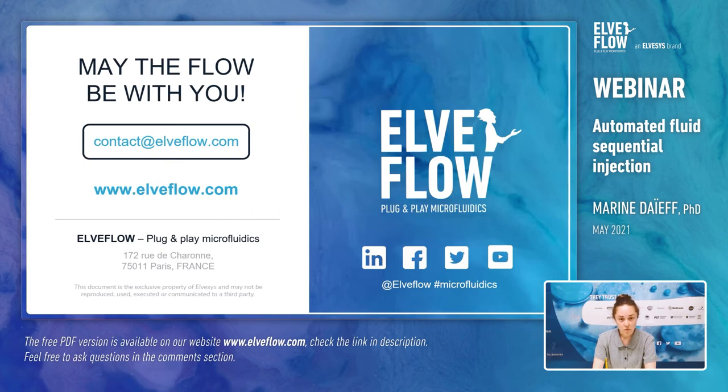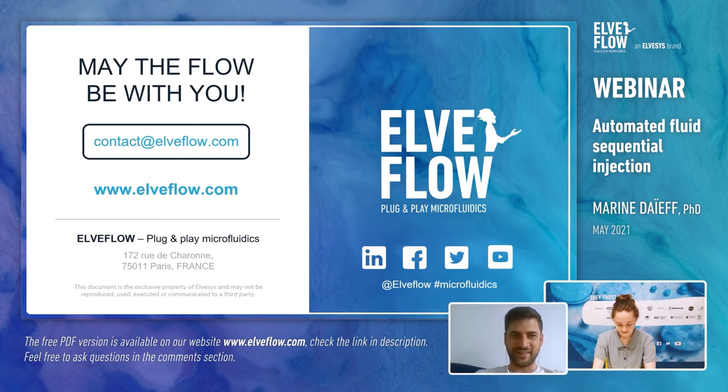Thank you everyone for attending this webinar. Together with Robin Oliveres, we will look forward to taking your questions. The first question from Louvre: what is the switching time of the system? The switching time from one port to the other — two consecutive ports — is 156 milliseconds, so it is really fast. Of course, if you are jumping from one port to another that are not consecutive, it will take more time, but it is within a second.